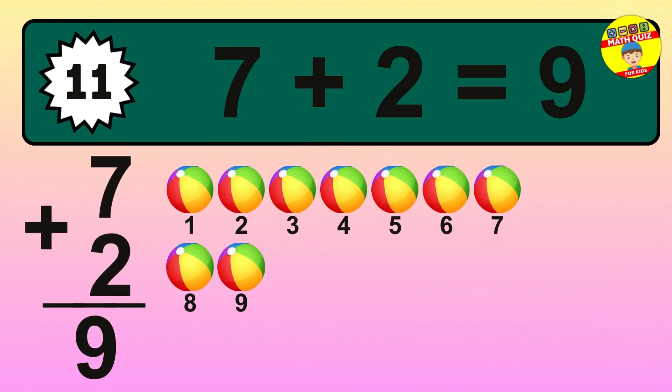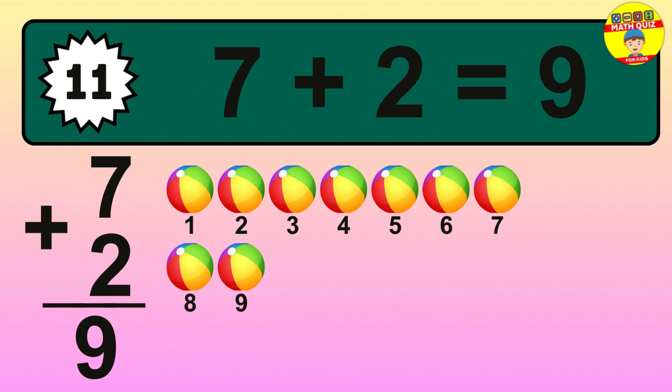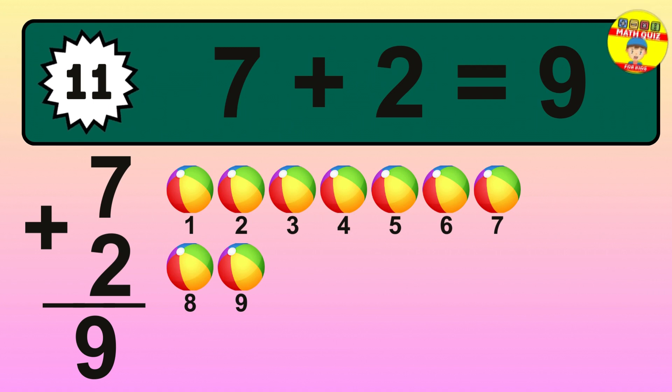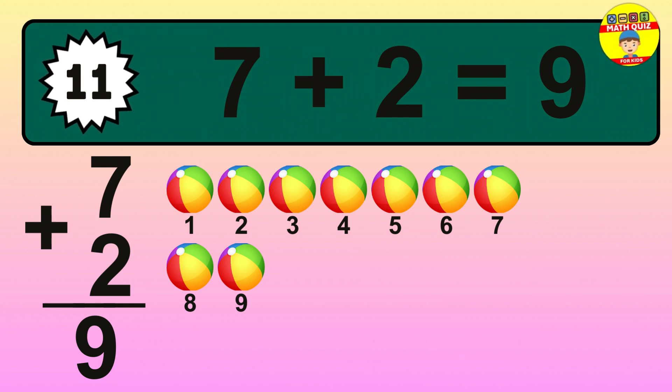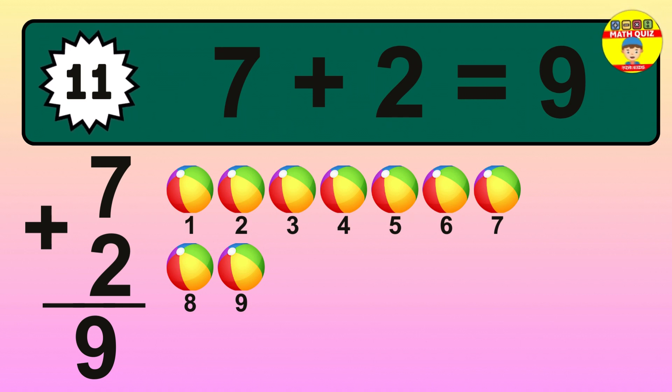So the answer is 7 plus 2 is 9. Let's count it: 1, 2, 3, 4, 5, 6, 7, 8, 9.